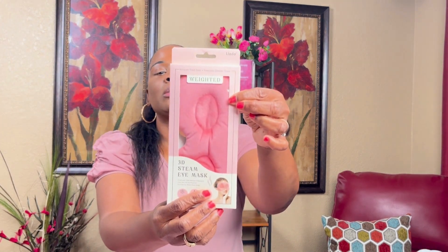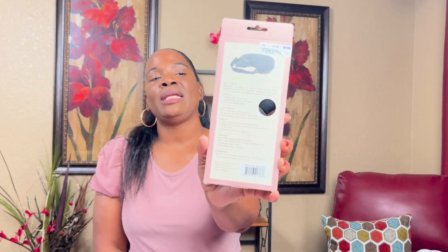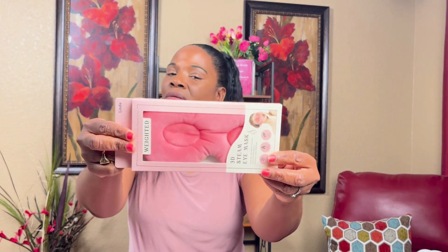I got this weighted 3D steam eye mask from Ross for $3.99. It says if you use it with heat the benefits are: relieve tired or dry eyes, temporarily improve circulation, and promote deeper sleep. With cold therapy it helps reduce puffiness and inflammation, temporarily soothes and minimizes the appearance of dark circles, and relieves sinuses and migraines. I'm gonna try that out.